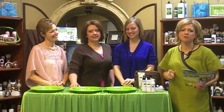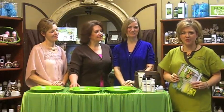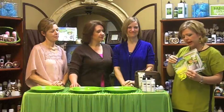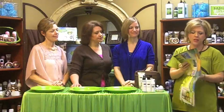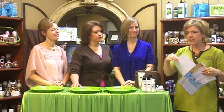Welcome to the Jordan Essentials Build a Better Skin Care segment. We're pretty excited about this today. In your catalog, if you'll turn to the page that has your skin care systems on page 4, we are going to be using our new face care card.